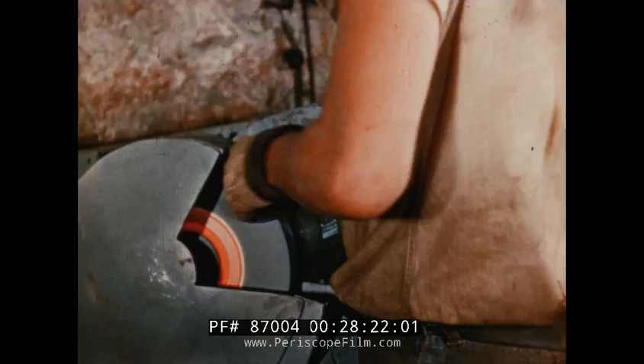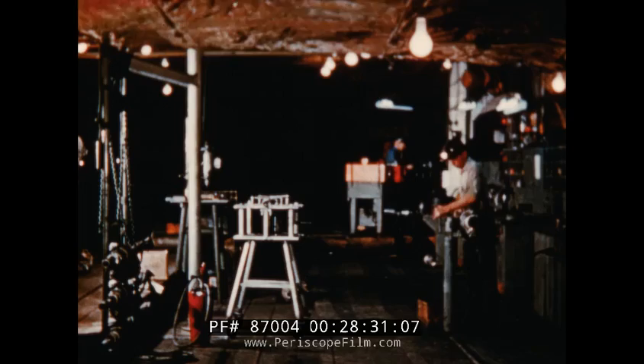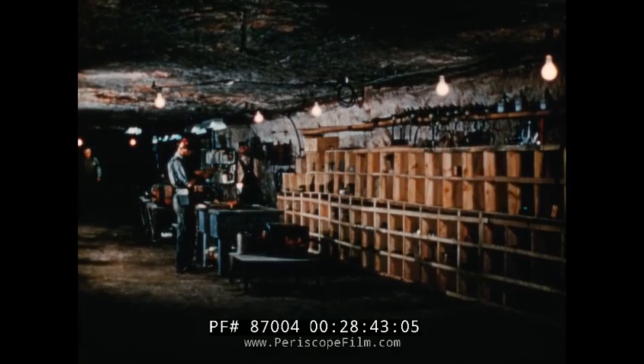About 900 undercutter bits and 350 drill bits must be sharpened each 24 hours. Here is a drill bit, properly sharpened for another shift's work. Well-equipped electric shops are maintained on each level of the mine, where motors may be repaired, cables spliced, the insulation vulcanized back into place, and all electrical equipment promptly serviced.